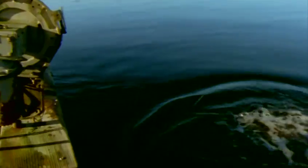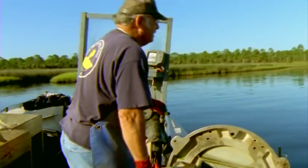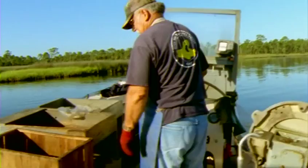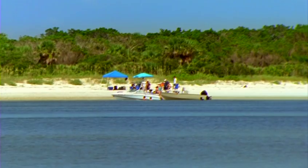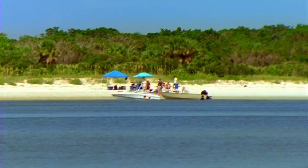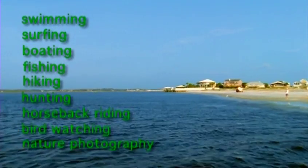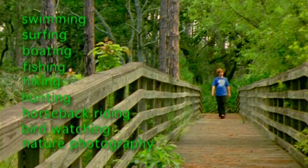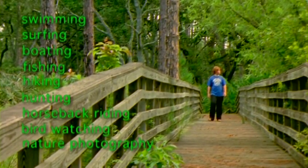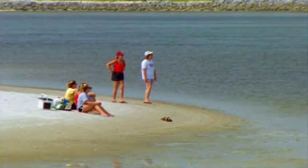The estuary is the magnet that lures residents, vacationers, naturalists, and sportsmen to the area. With its many resources and opportunities, the estuary is the single most important factor in the quality of life that attracts residents, businesses, and tourism. Recreational opportunities such as swimming, surfing, boating, fishing, hiking, hunting, horseback riding, bird watching, and nature photography are made possible by the publicly managed conservation lands and waters within the GTM NERR.